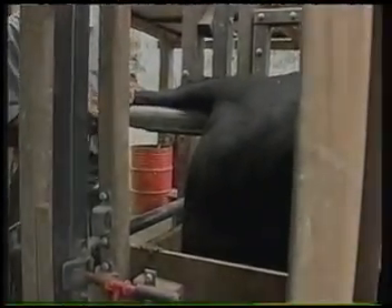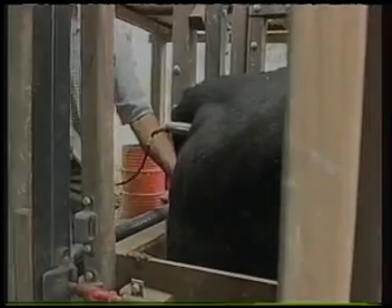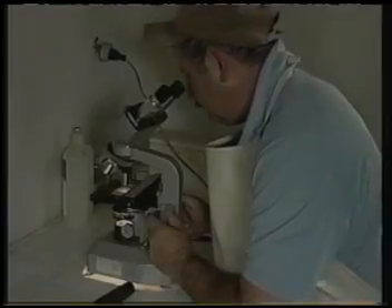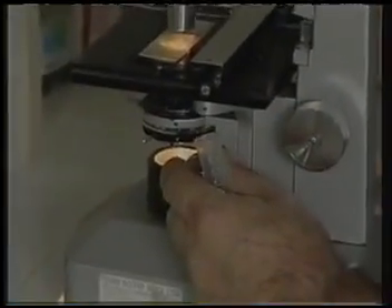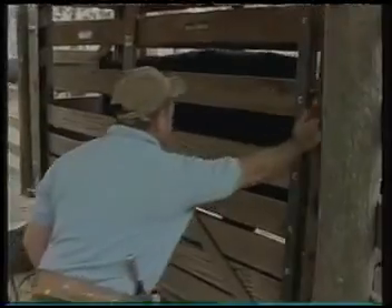The peone introduces a stimulator which produces slight electrical impulses. The energy discharge causes the bull to ejaculate into a sterilized recipient. Antonio goes straight to the microscope, with which he can analyze the collected material. It is on this evaluation that the bull's future depends. If he isn't able to reach the standards that classify him as a high-potential reproductor with genetic excellence, the animal is destined for slaughter when the right time comes.